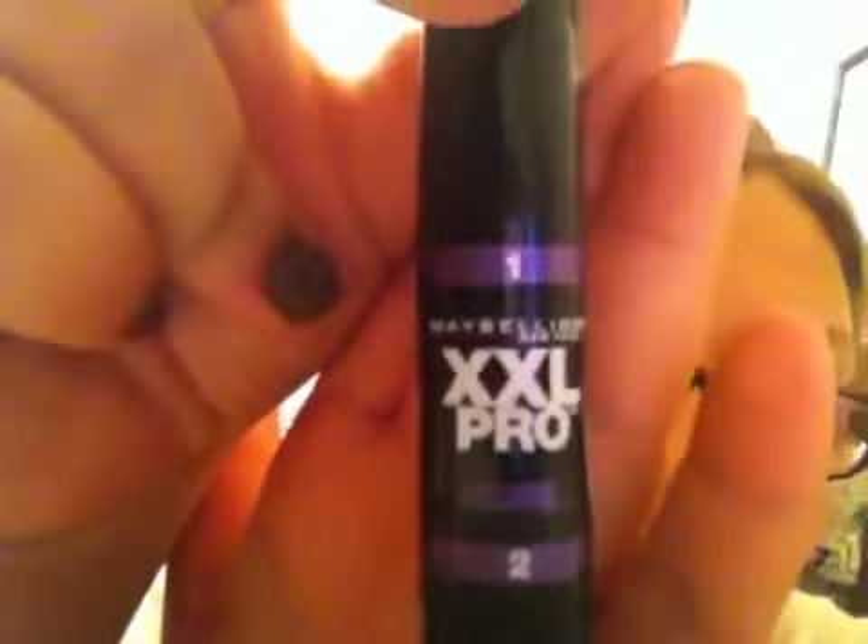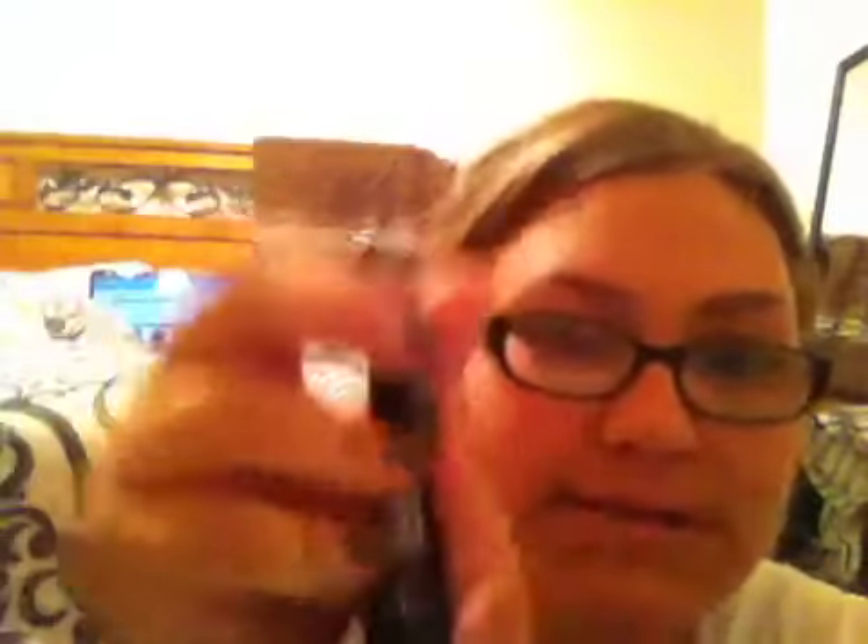The next thing I have to talk about is my Maybelline XXL Pro Mascara. It's in Curl — it looks like this, it's the purple one. I got this from Rite Aid for $3, and usually they're like $5 to $7 at Walmart. So I picked it up since I needed a new mascara anyway. The wand has a white side and a black curly side. I have been loving this mascara.